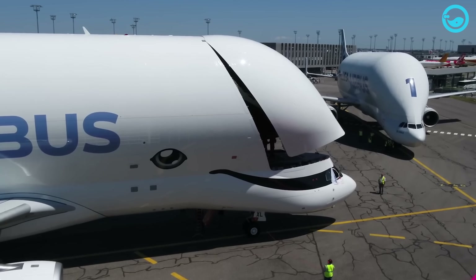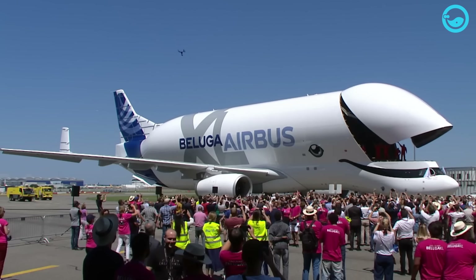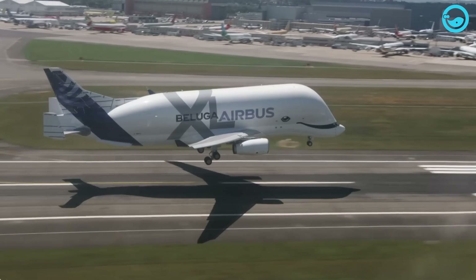The Beluga XL is a large-bodied aircraft specially modified for transporting aircraft components and heavy cargo loads. It is manufactured by the European aircraft manufacturer Airbus.